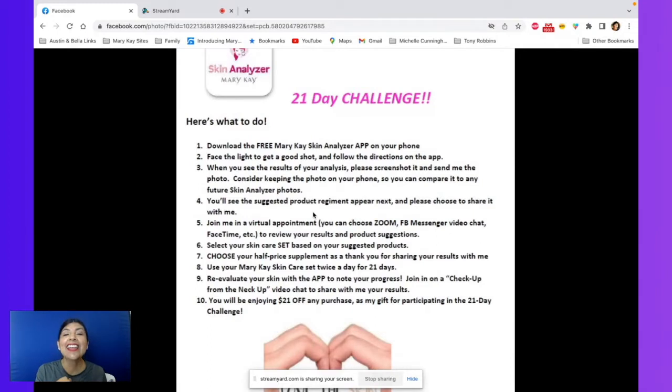Once you send them to me, then we are going to set up a quick debrief appointment. For doing that quick debrief appointment with me to go through your report, then you're going to get to purchase one of our serums at 50% off. And you can select a skincare set because I am going to have a special for those as well.